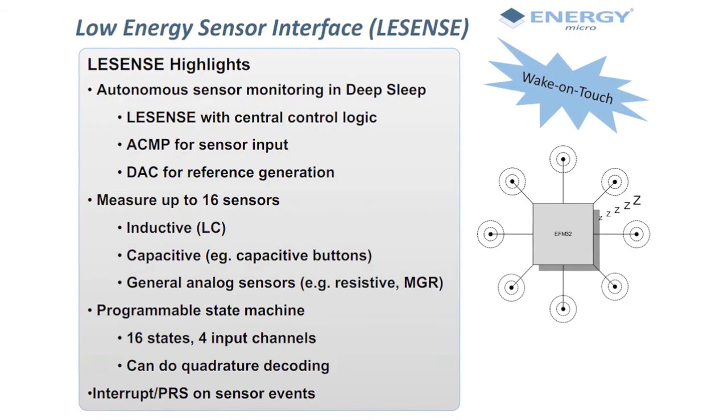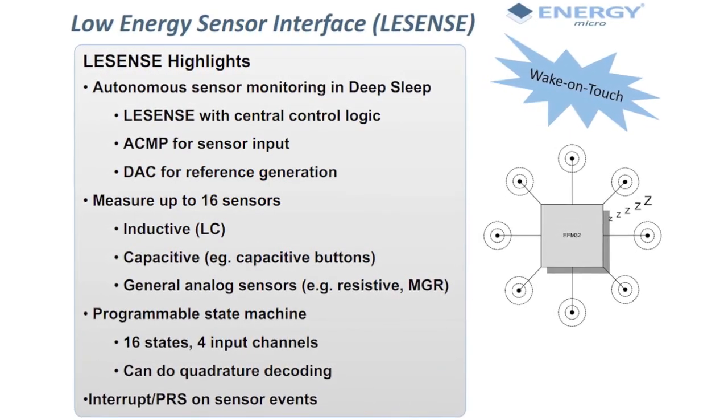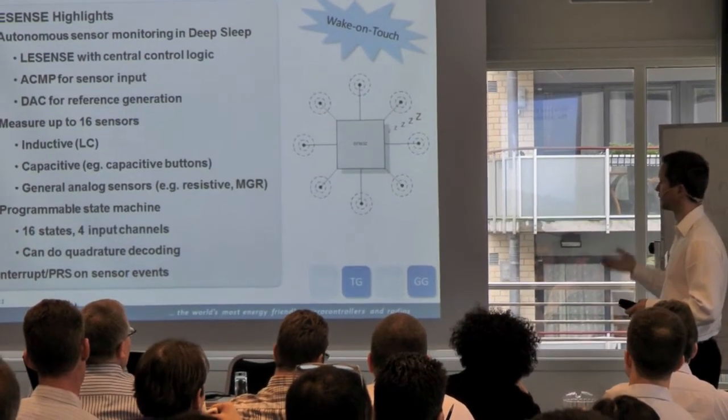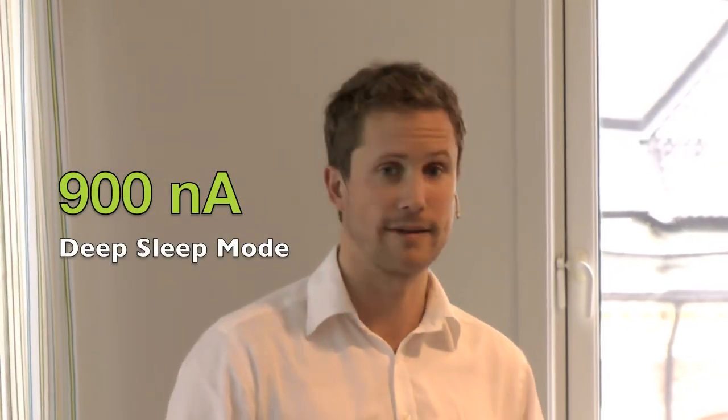It's a central control unit that combines the already existing features of the Geckos — the analog comparators, the DACs and so on — but basically takes over the role of the CPU. This control unit can work even in a deep sleep mode.